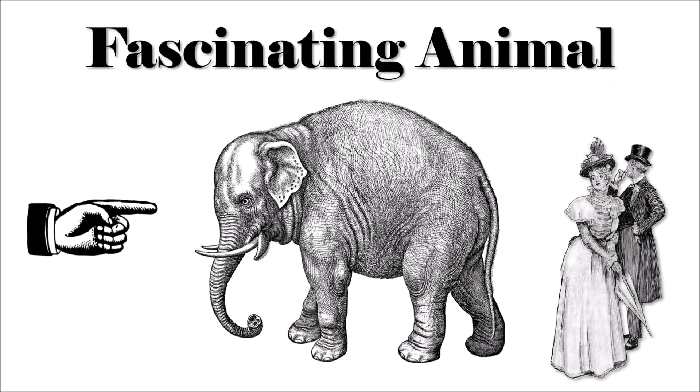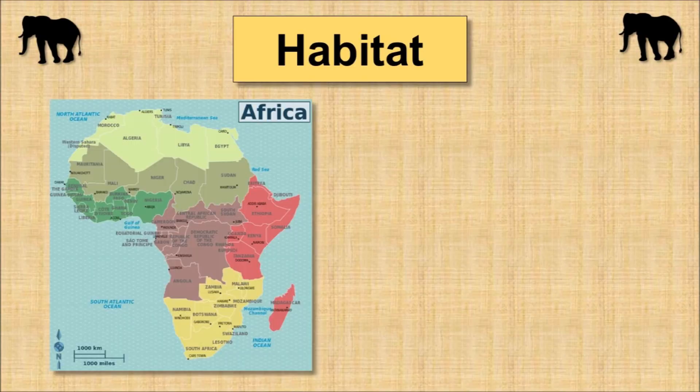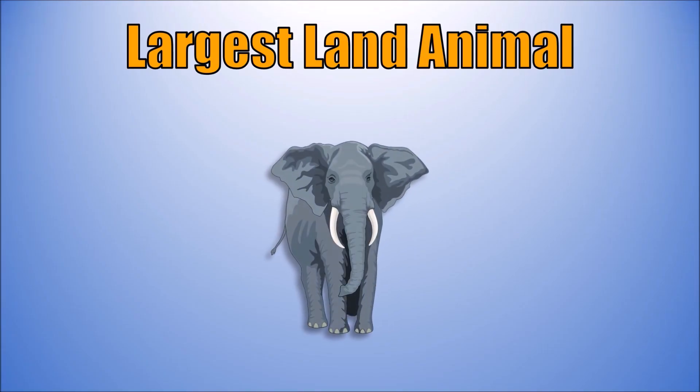Elephants! Such a fascinating animal, it's almost magical when you see them in their natural habitat of Africa and Asia. They're the largest land animal on the planet.